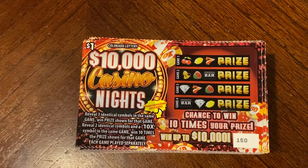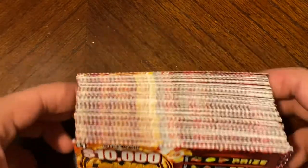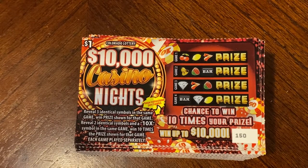Good morning guys. Welcome back to part two of the $300 $1 book. We have the rest of it — 150 tickets. We did 150 tickets in part one already, and if you haven't seen that video, the link is in the description below.